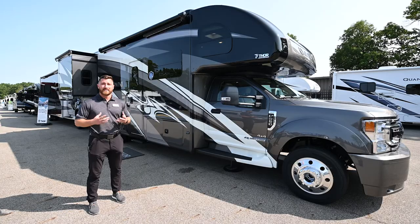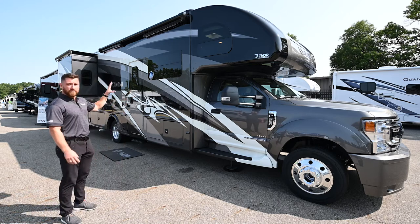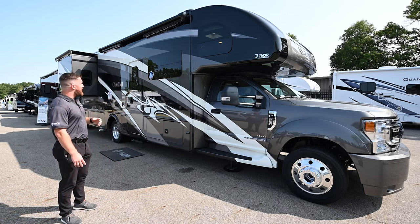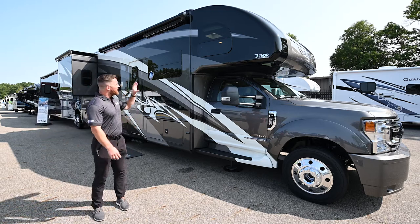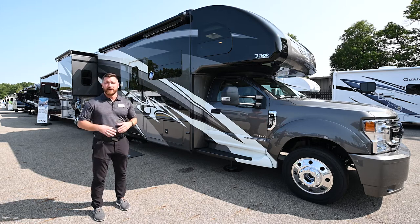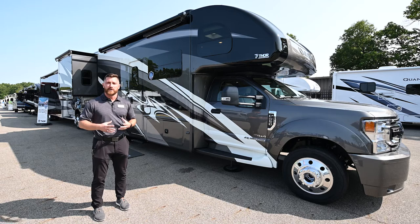The Thor Super C comes standard with full-body automotive paint — a Sikkens paint, similar to what you find on luxury vehicles. This is the Gray Mountain full-body paint, one of six different paint options. Underneath the paint is a fiberglass exterior that is vacuum-bonded and laminated onto the aluminum structure, insulated with high-density block foam. The cage is a full metal cage with a steel floor, aluminum sidewalls, and an aluminum truss roof. The roofing material is TPO — non-porous and UV-resistant, requiring no treating and lighter than many fiberglass roofs.